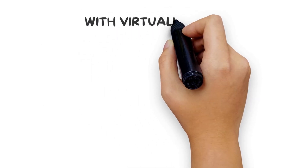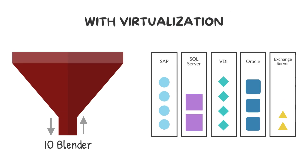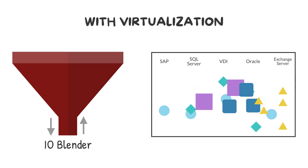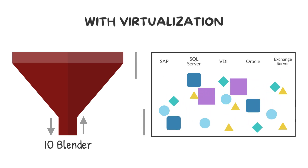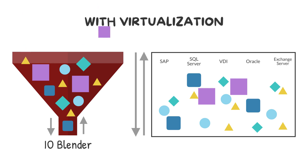With virtualization, storage activity became mixed as different VMs and applications accessed the same shared storage. This mixture of unpredicted IO patterns creates an IO Blender effect whereby storage is no longer optimized per workload, and that can have a major impact on individual VM and application performance.